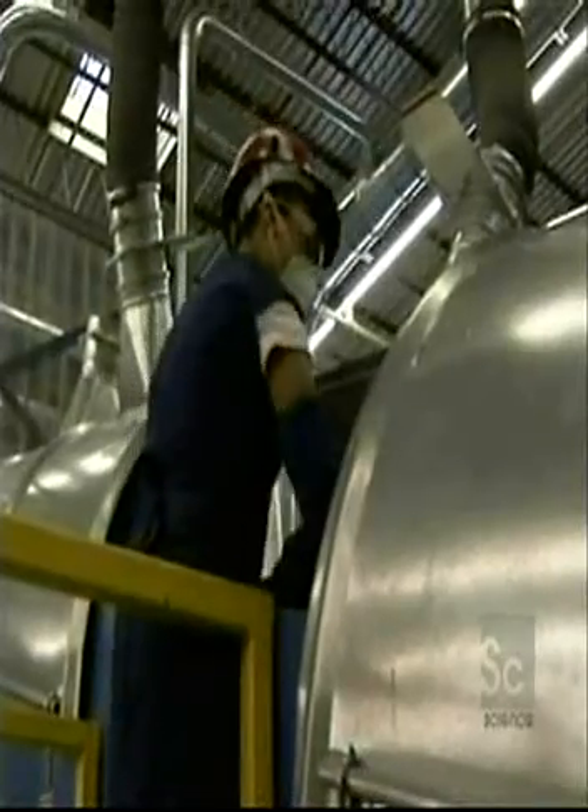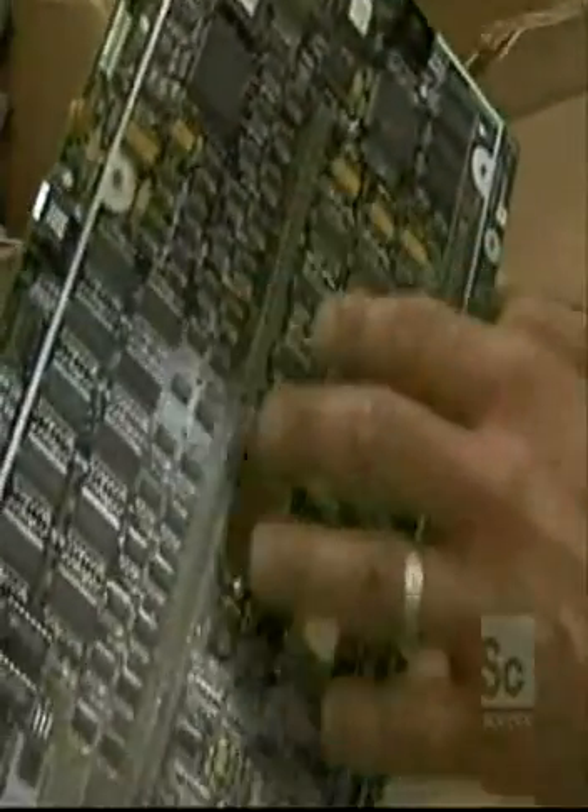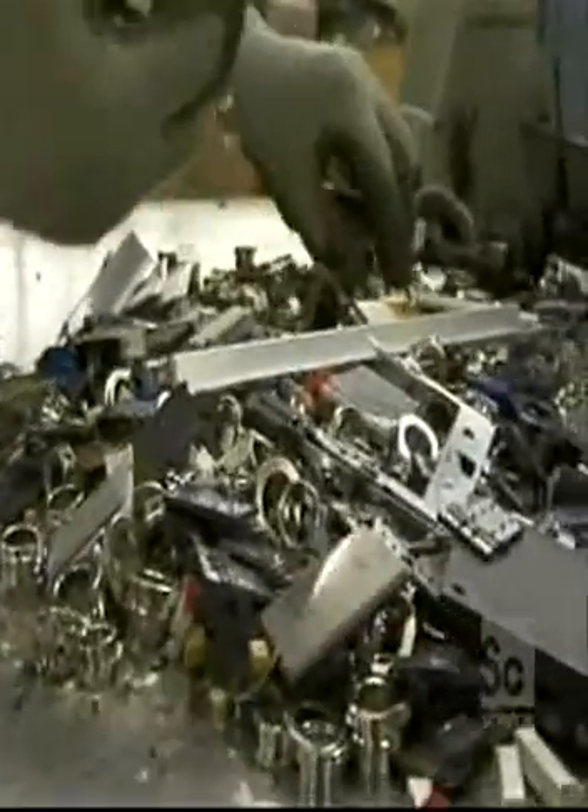But the Shredder can't handle everything — some materials still require a little TLC. We can't just throw everything into the shredding system because we still want to recover a lot of the value. A lot of times, recovering the value means sorting the equipment to maximize it. From there, we take it to our refinery to reclaim the precious metals and recover gold, silver, platinum, palladium, copper, and other elements.